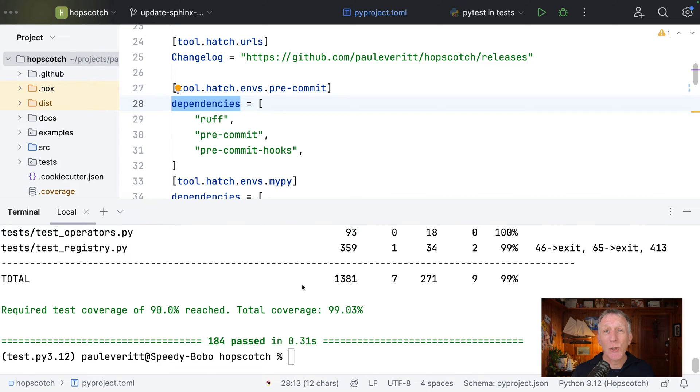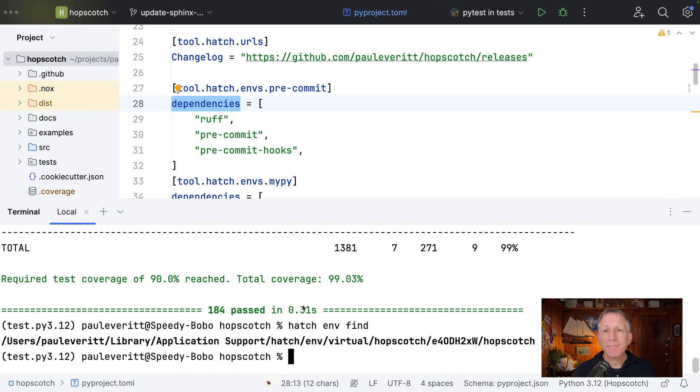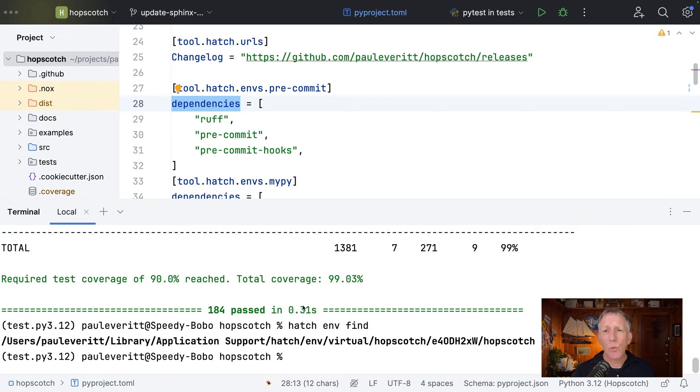PyCharm kind of wants to be pointed at a project interpreter. So I needed one that covered all of my virtual environments. I first did 'hatch environment find', and it told me where my main virtual environment was for this. And I put that in as my project interpreter.